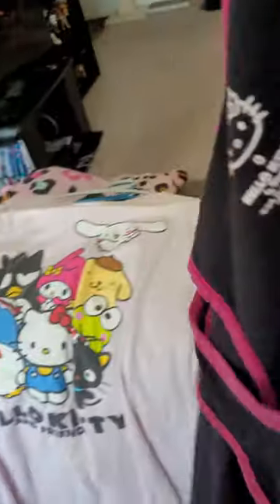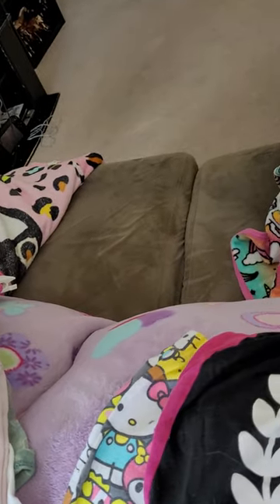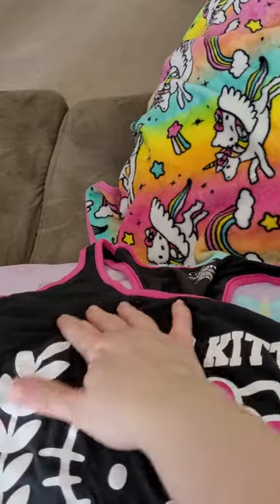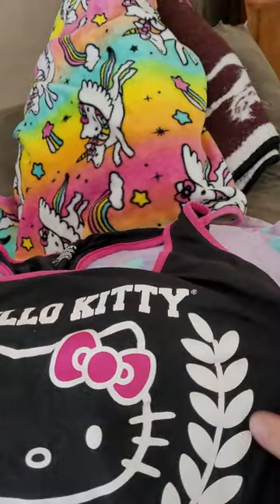We have my Hello Kitty Varsity-type tank top. I got that a long time ago, actually, on clearance at Torrid.